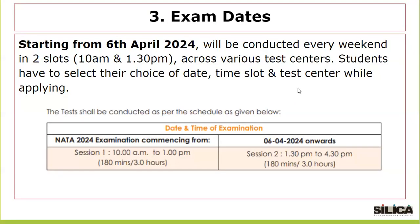Regarding exam dates, starting from 6th April 2024, the test will be conducted every weekend in two slots — 10 a.m. and 1:30 p.m. — across various test centers. Students have to select their choice of date, time slot, and test center while applying. The test shall be conducted as per the schedule given, and this information is already available on the NATA brochure.